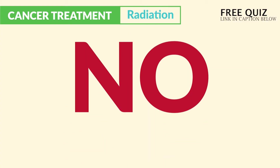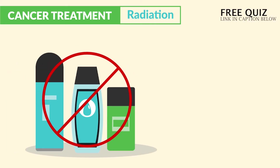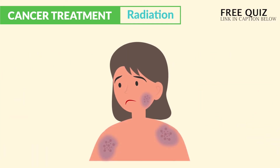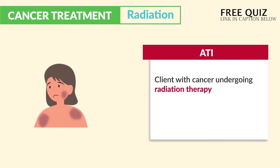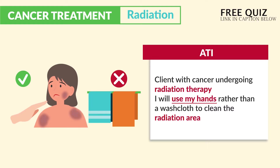So we do not use anything that will cause skin irritation. No lotions, creams, perfumes, powders, or even makeup and cosmetics. Definitely no tape or deodorants, and definitely not shaving. Just remember: be soothing to the skin, not harsh. ATI mentions this — a client with cancer undergoing radiation therapy stating, 'I will use my hands rather than a washcloth to clean the radiation area.' Yes, never harsh on the skin — we use the hands instead of the washcloth.